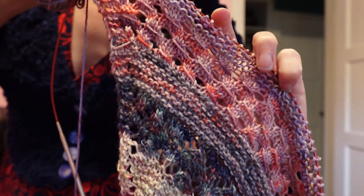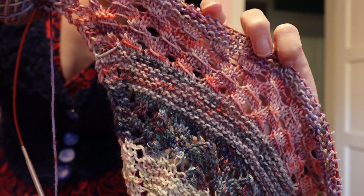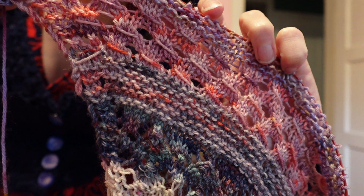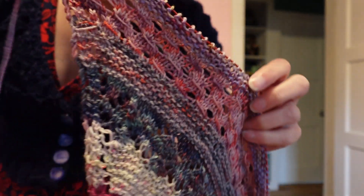This is an interesting stitch pattern. You do this sort of pass-slip-stitch-over design after yarn overs, and then you make a big hole by slipping the yarn overs off the needle every other row.